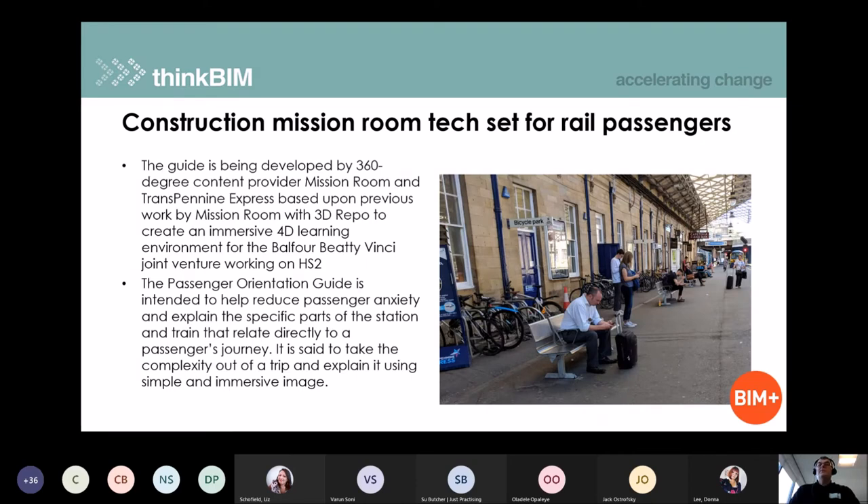Coming closer to home, a trial by TransPennine Express working on rail services on the Pennines. They created a mission room — an immersive environment with 3D reproduction — working with Balfour Beatty and Vinci on HS2, but also exploring how this can be applied to reduce passenger anxiety and improve journeys for passengers on their train services. Again, taking digital technologies and applying them to explain to the public how to navigate the physical world with digital support.